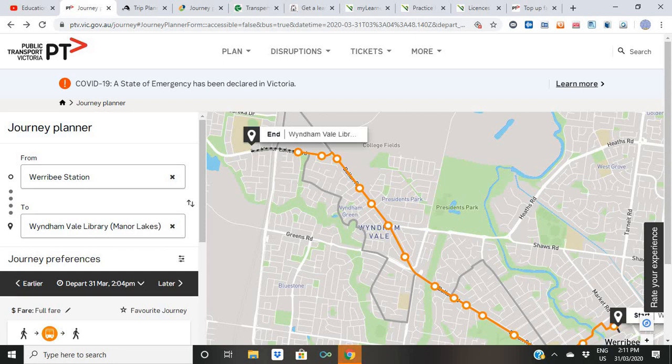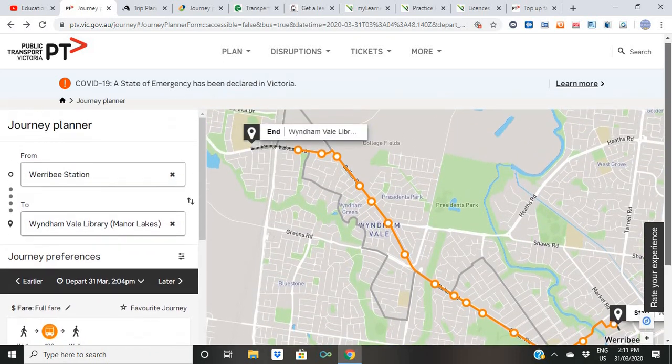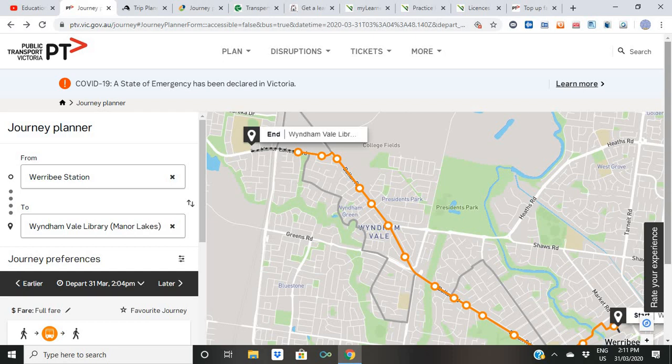Hello and welcome everyone. Today in this video I'm going to tell you about the journey planners and trip planners that we have here in Australia for every state, to help you get around. Sometimes you know the destination but you're not sure whether you should be taking a train or tram, or how to get there. These journey planners are really important to have on your laptop, iPad, or mobile — that's the first thing you should do: download the app.